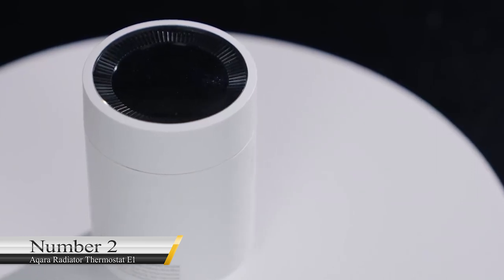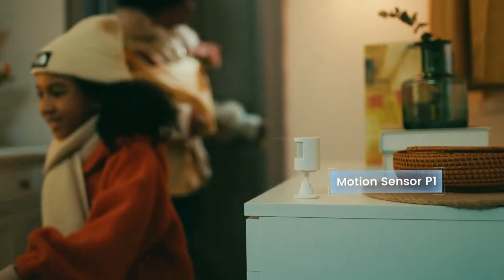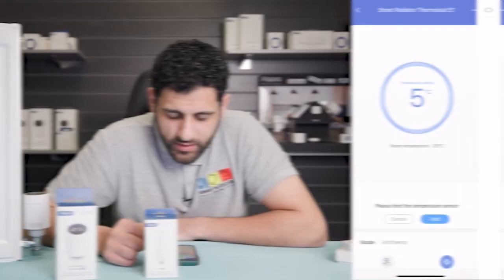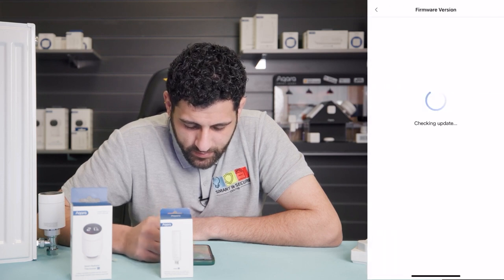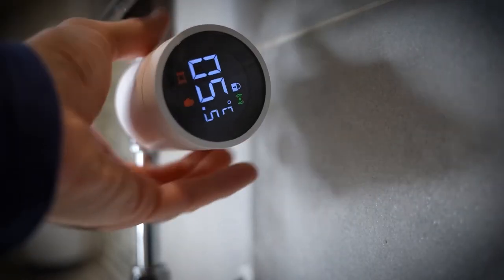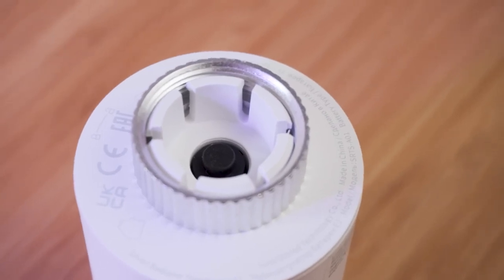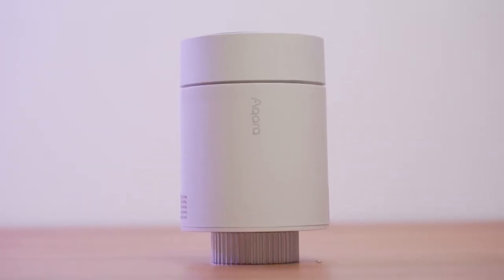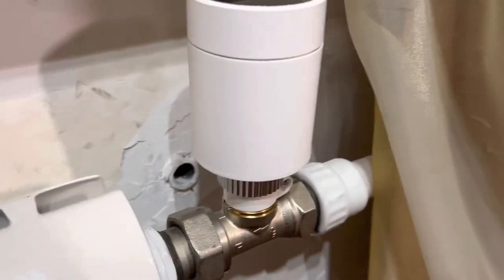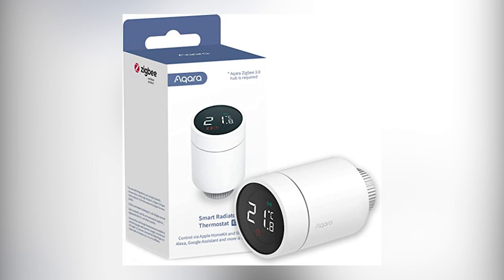Number 2: Akkara Radiator Thermostat E1. This gadget comes in handy for individual heating. If you share space with people who don't want their living area to be too warm, this is one you might want to get. It is entirely wireless, costs $60.81, and can be assembled by virtually anyone — you do not need to be a tech expert. It can help you spend a lot less on energy, and since it does not have a rechargeable battery, you don't need electricity to enjoy it. It is compatible with HomeKit and Google Home, and despite being considered pricey, provides great value for money.